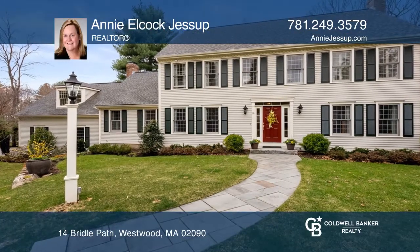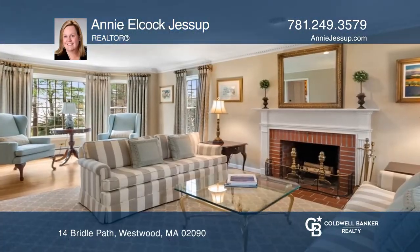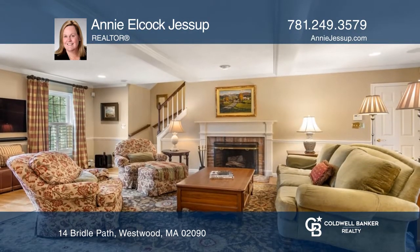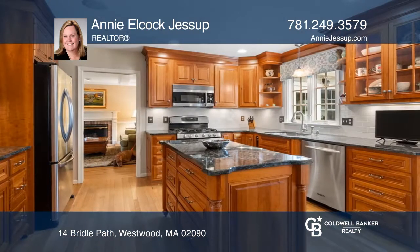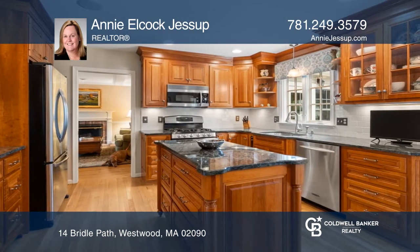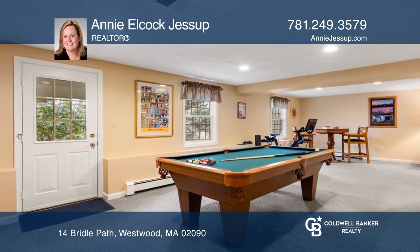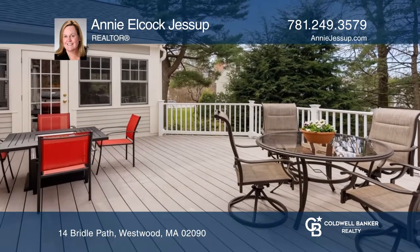This meticulously maintained and updated five-bedroom colonial is in an established cul-de-sac neighborhood. This home welcomes you with a picturesque center entrance and features classic rooms, plenty of space to gather, a bonus loft, and finished basement with a playroom. Pride of ownership is evident throughout the property.